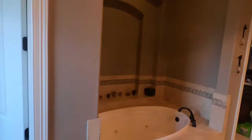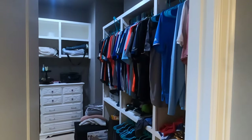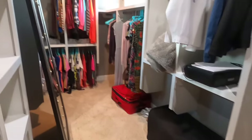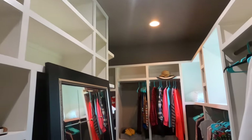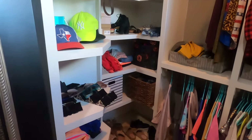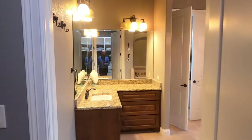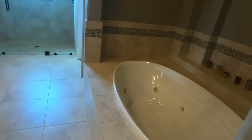The water closet — speaking of closets, let's go check this one out. Yes, this is a big wraparound closet with lots of cubbies, and it just keeps going. You can see the ton of work they put into this.